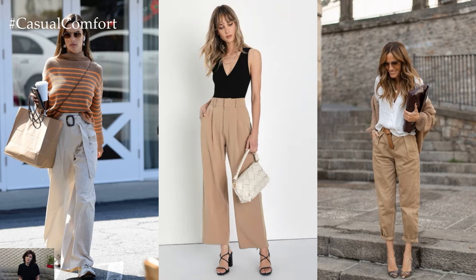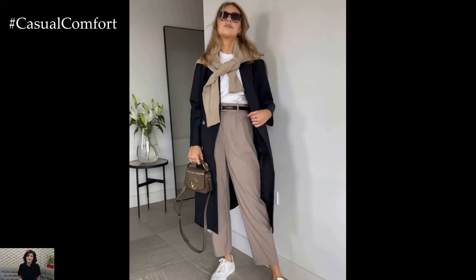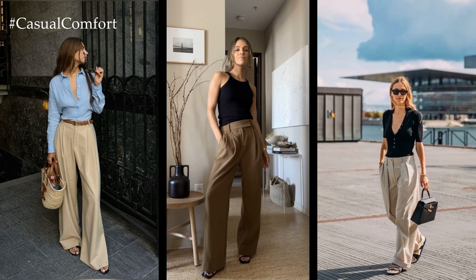The versatility of beige pants extends to their ability to complement a variety of colors and patterns. Pair them with soft pastels for a romantic and feminine look.